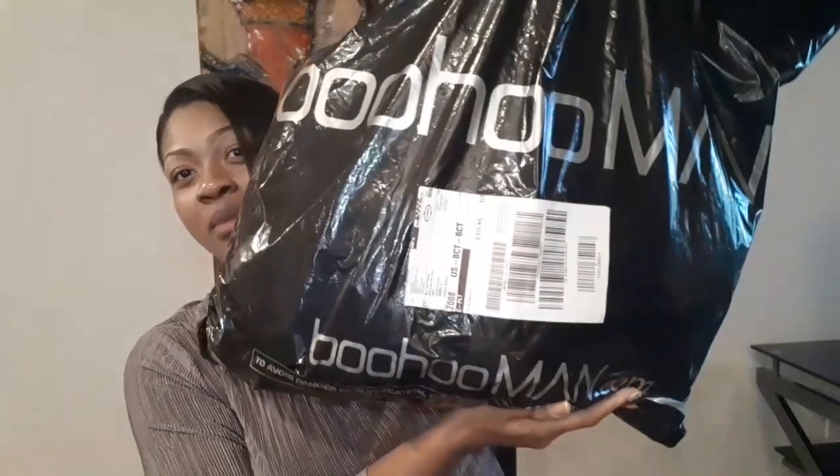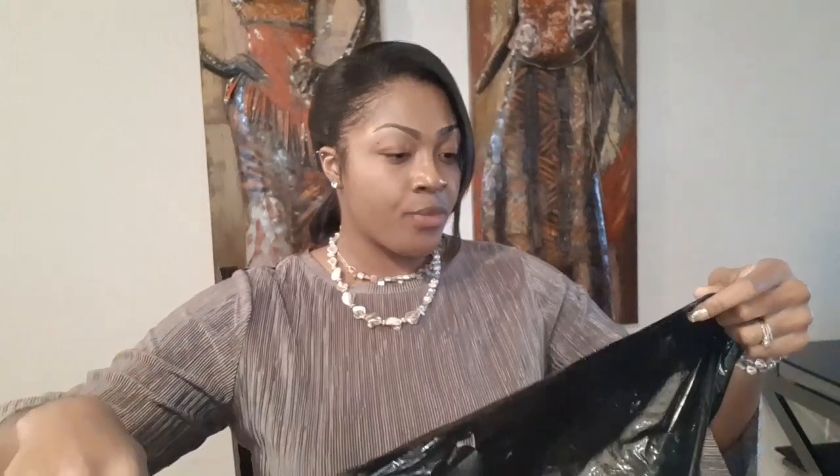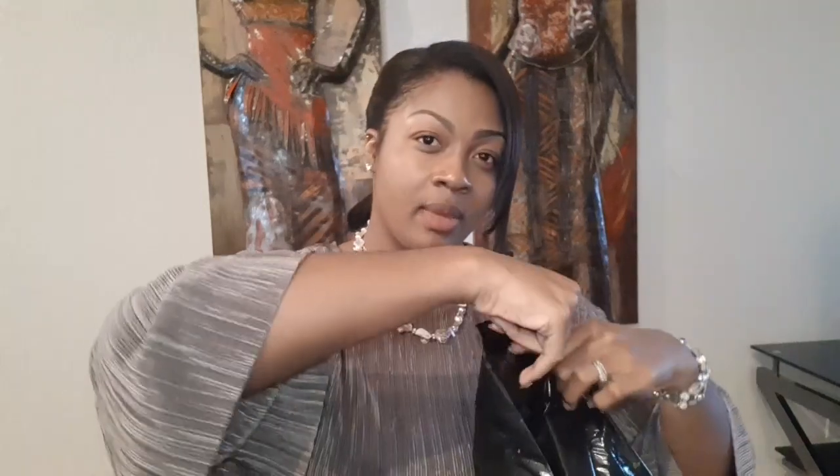This came in the mail today, and I was like, you know what, I'm not even gonna look at it. I just stepped in and decided: try-on haul, because I never did one of those. And I always see them and they look fun.